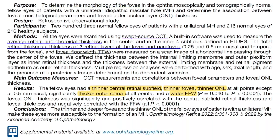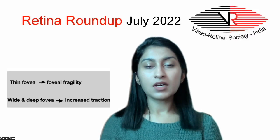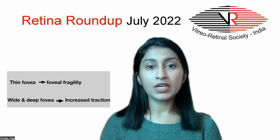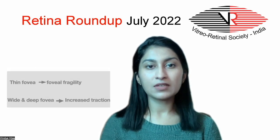They also had a thin outer nuclear layer and a thick outer retina, thus making a thin, wide, and deeper fovea more fragile and more susceptible to the tractional changes occurring during PVD.